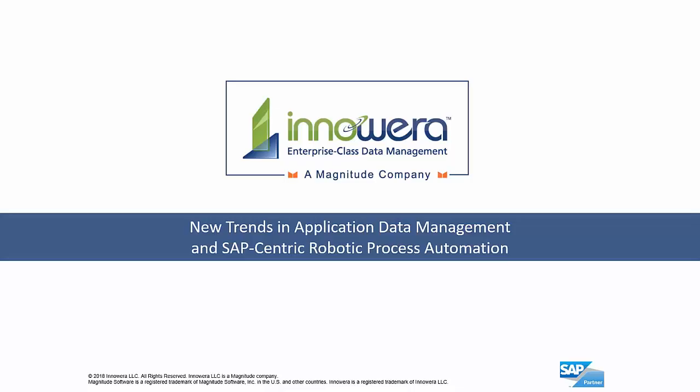Hello, my name is Ganesh Dalal and today we're going to be talking about new trends in application data management and SAP-centric robotic process automation.